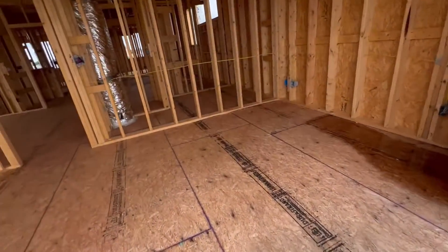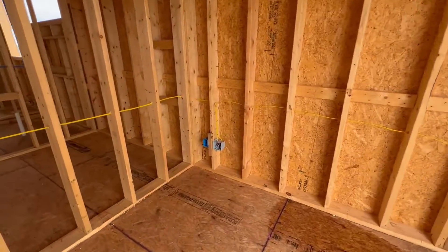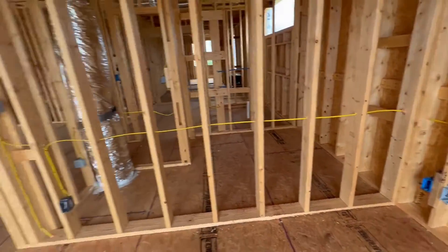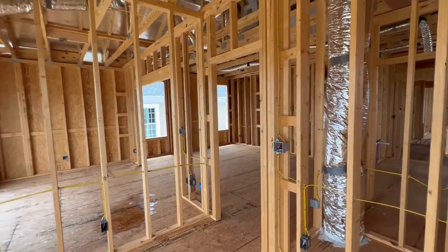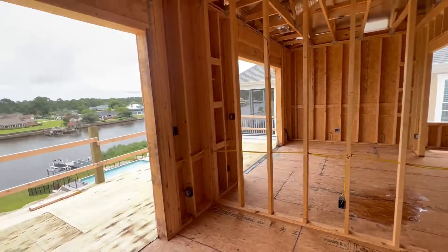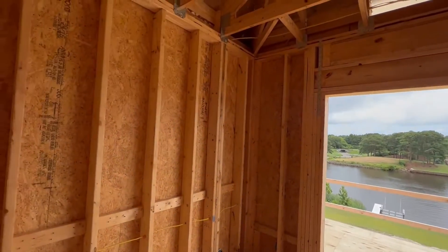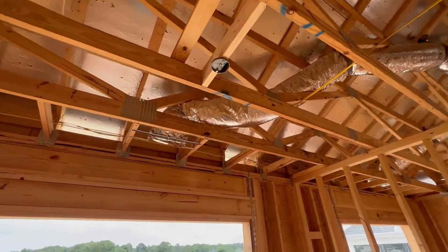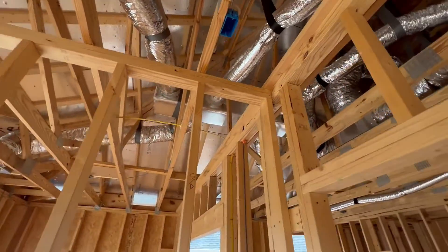Coming back into my office. Outlet there, outlet, Cat 5e cable. Outlet, switches, outlet, outlet, switch. Out of my office — ceiling fan, light kit. I think that's another smoke alarm there.